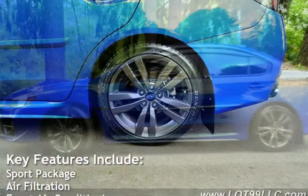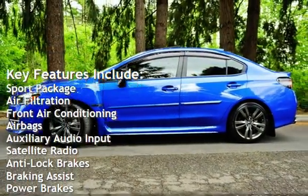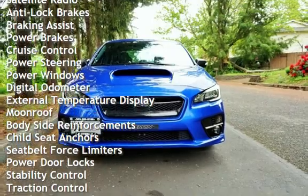Key features include sport package, air filtration, front air conditioning, airbags, auxiliary audio input, satellite radio, anti-lock brakes, braking assist, power brakes, and cruise control.